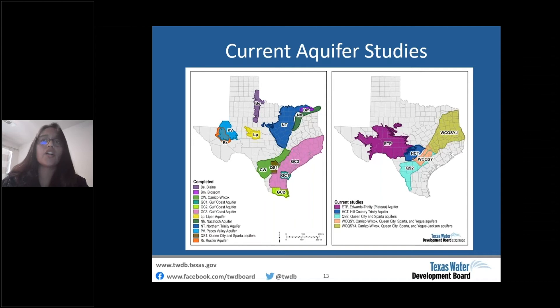This map shows completed and current aquifer studies in the BRACS program. On the left are completed studies — two studies completed prior to 2015 will need to be evaluated for zones: the Pecos Valley aquifer and the Gulf Coast aquifer in the lower Rio Grande Valley, though we don't expect to designate zones there due to extensive brackish groundwater use. Current studies include the upper coastal plain central aquifer (completed, report in writing), the Hill Country Trinity aquifer (expected complete by end of year), the Queen City-Sparta aquifer south (contractor finishing), the Edwards-Trinity Plateau (recently restarted), and the East Sparta aquifer (just kicked off).